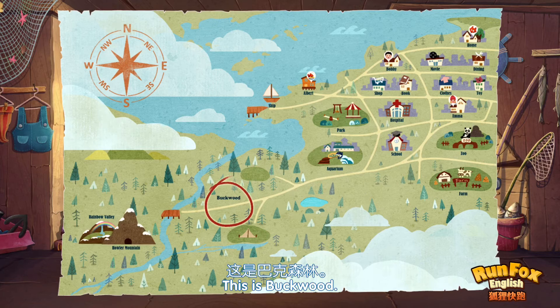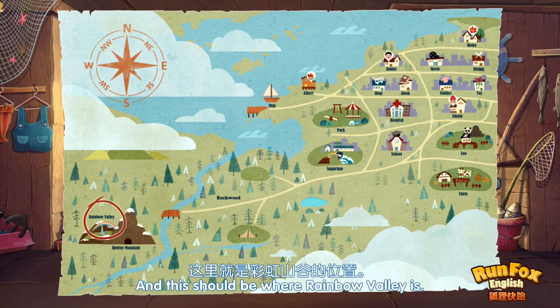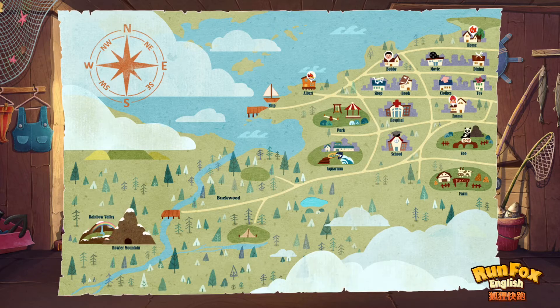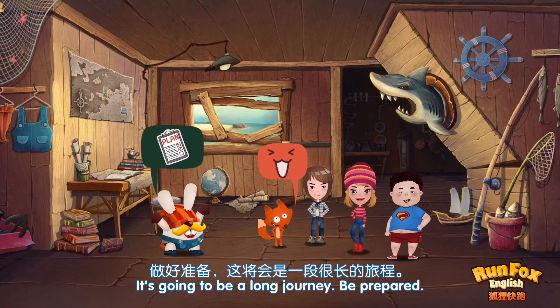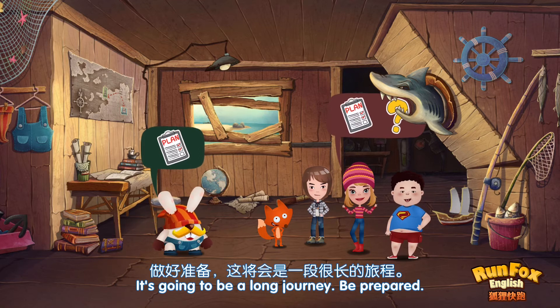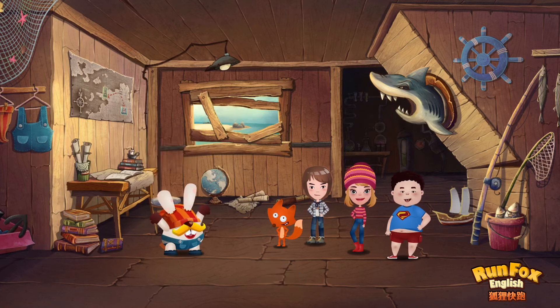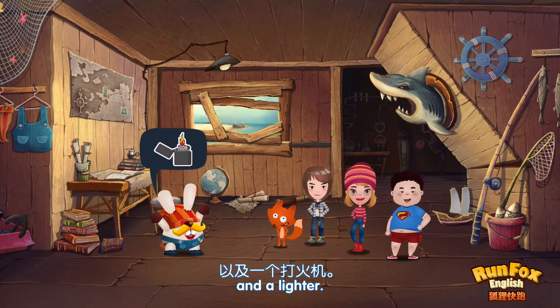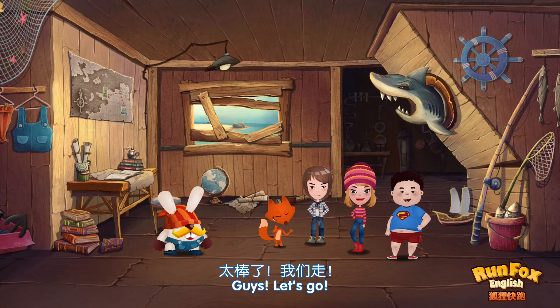This is Buckwood. This is Howler Mountain. And this should be where Rainbow Valley is. Great. Let's go. It's going to be a long journey. Be prepared. What do we need? A compass. A knife. A lantern. And a lighter. Albert, thank you. Guys, let's go.